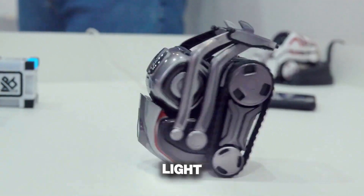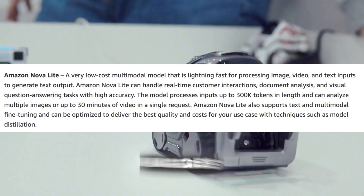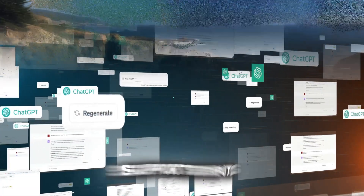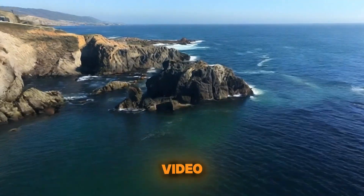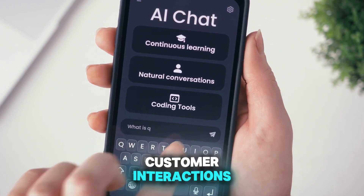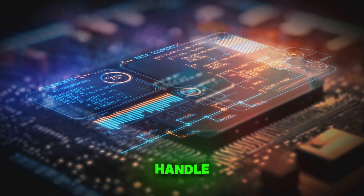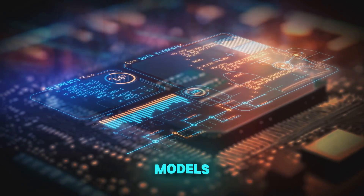Next, we have Amazon Nova Light — a multimodal model capable of processing text, images, and videos with remarkable accuracy. Nova Light supports inputs up to 300,000 tokens, or 30 minutes of video, making it perfect for tasks like real-time customer interactions, document analysis, and visual question answering. Its ability to handle complex multimodal inputs sets it apart from other models in the market.